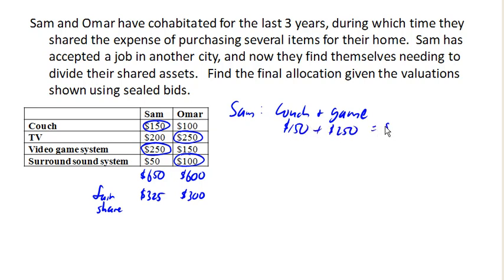The couch and gaming system are worth to Sam $150 plus $250, which is $400. Notice that this is worth more than his fair share — he's only entitled to $325. So to balance that out, he's going to have to pay the difference: $75.